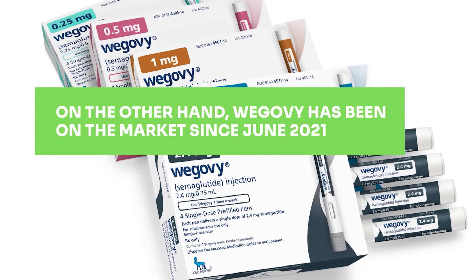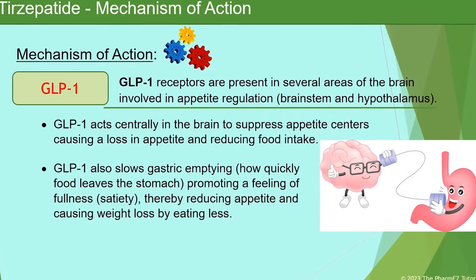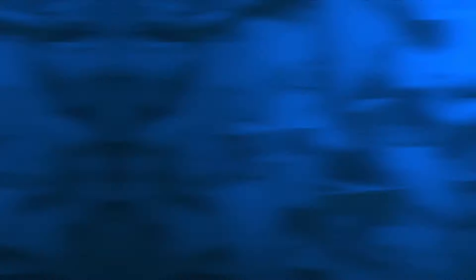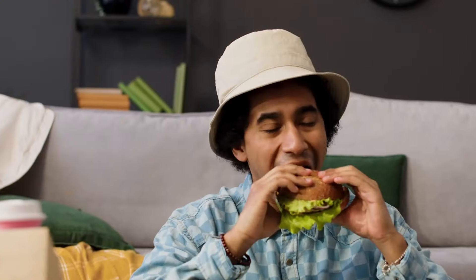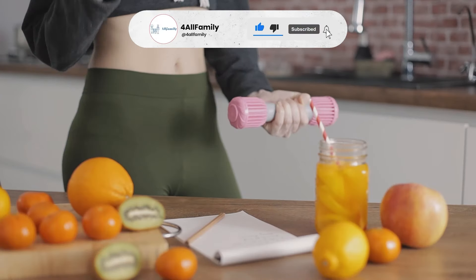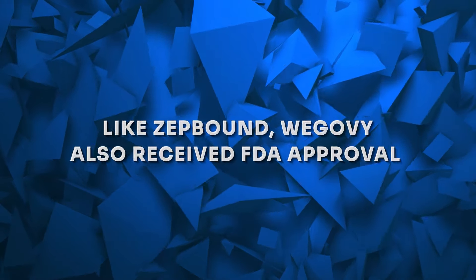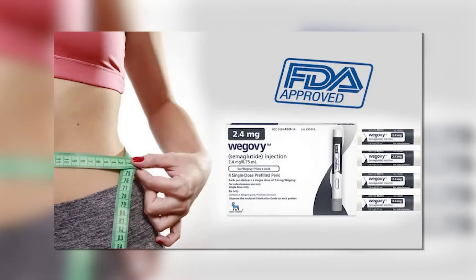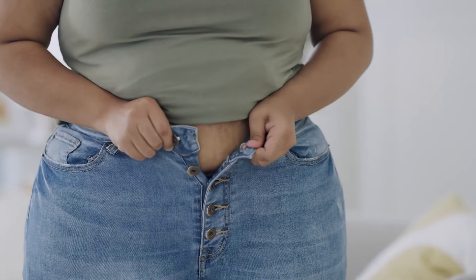On the other hand, Wegovi has been on the market since June 2021. Its active ingredient is semaglutide, a GLP-1 receptor agonist designed to treat obesity. Unlike ZepBound, Wegovi primarily focuses on the GLP-1 hormone, enhancing satiety and reducing calorie intake. It's been effective for many users, but may not work for everyone, particularly those who experience side effects or less than optimal weight loss. Like ZepBound, Wegovi also received FDA approval for chronic weight management in adults who are obese or overweight with at least one weight-related condition.